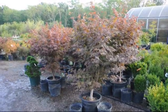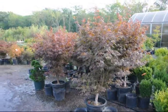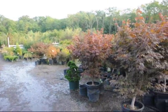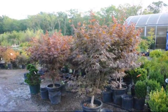These are our Bloodgood Japanese maples here at Highland Hill Farm. We have larger sizes as well as smaller sizes, and we also have weeping Japanese red maples and also green maples. Give us a call at 215-651-8329.